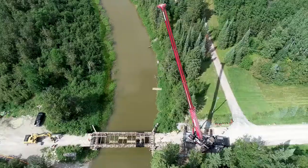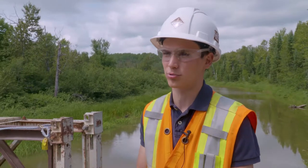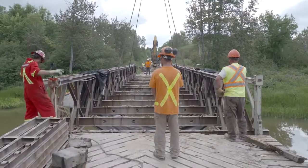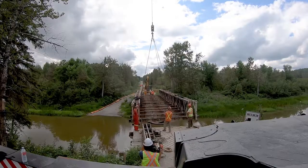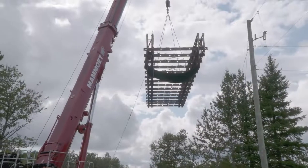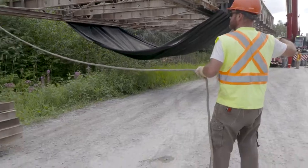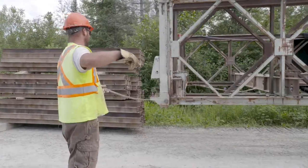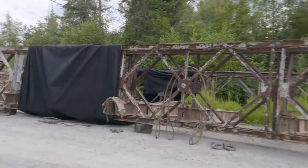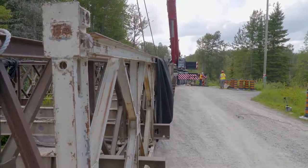Once this bridge is out of place, we are going to proceed with the installation of our coffer dams, and then proceed with the installation of our precast footings and foundation members. The lift went very well — the old bridge is off to the side, and tomorrow we will move on to phase two, which is the dewatering of the abutments.